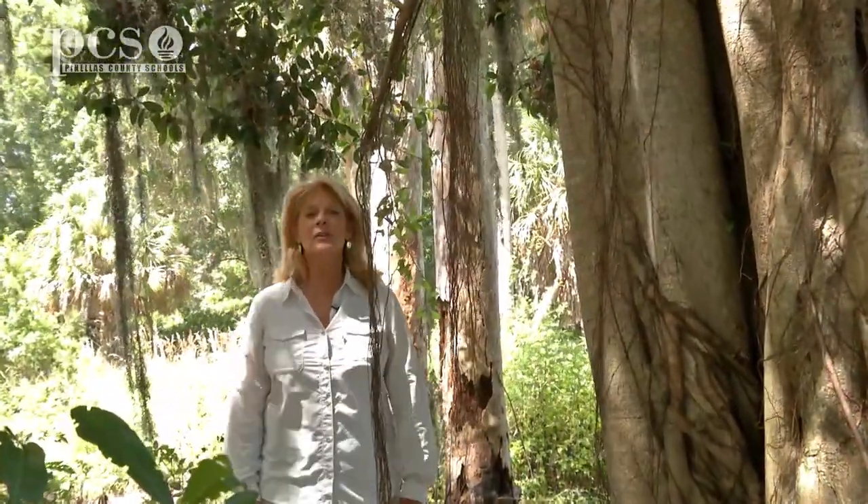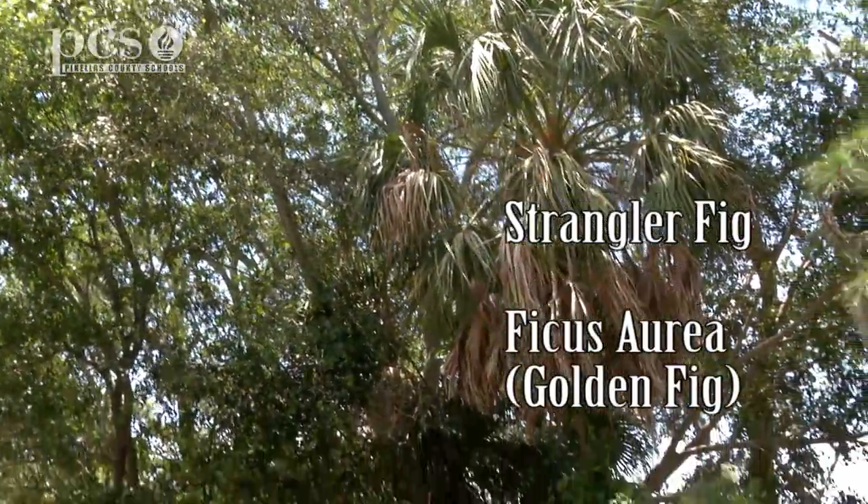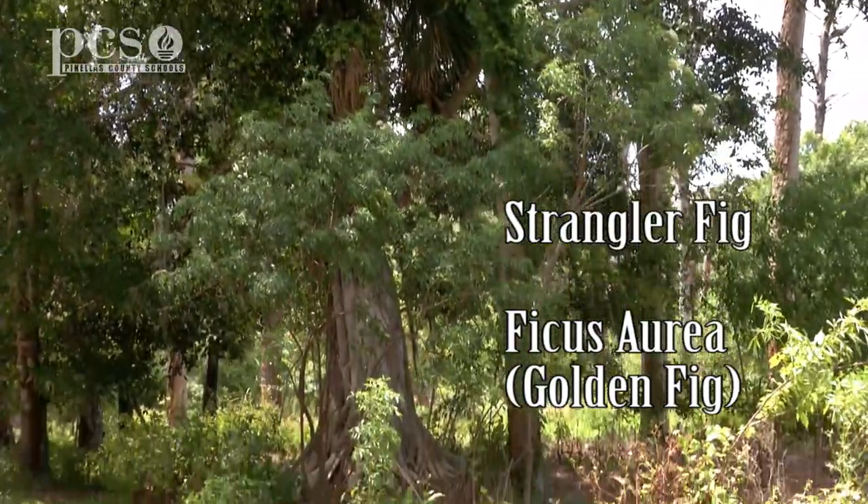The first plant I wanted to show you today is our strangler fig. This is a native plant to Florida. Ficus aurea, which means a golden fig — that's our native strangler fig.